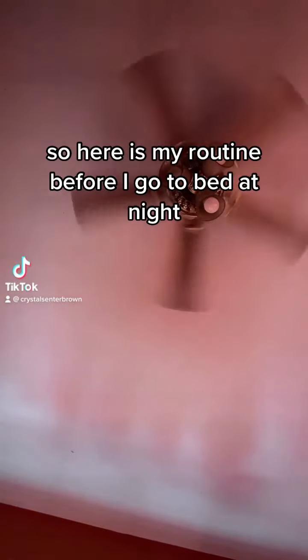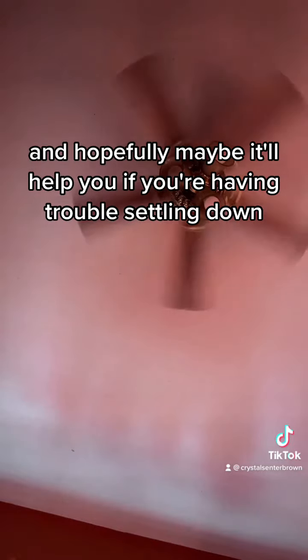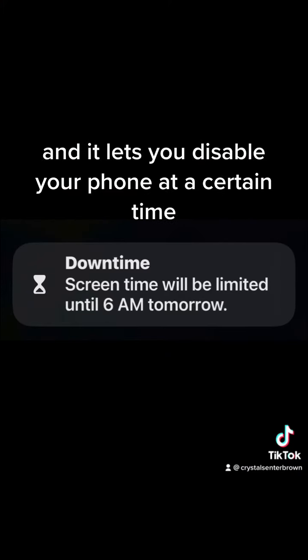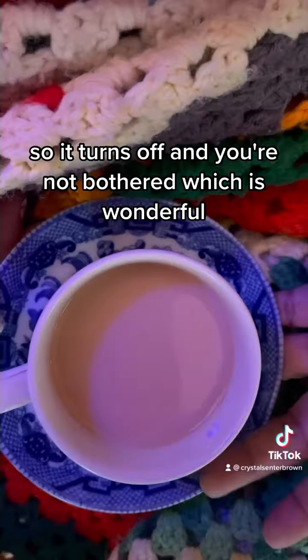Hey y'all. So here is my routine before I go to bed at night, and hopefully maybe it'll help you if you're having trouble settling down. The first thing is I have a setting on my phone that I activate — it's called screen time or downtime — and it lets you disable your phone at a certain time so it turns off and you're not bothered, which is wonderful.